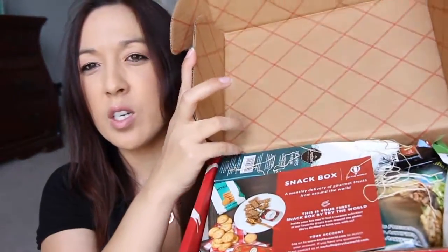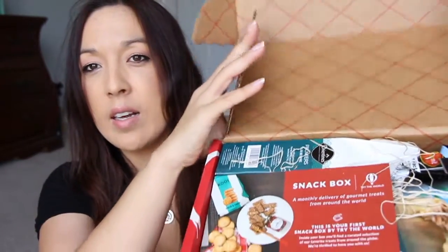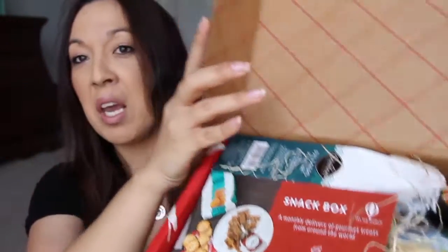They have great boxes — the box itself is decorated inside and outside. Here is the card, and the card says: 'A monthly delivery of gourmet treats from around the world. This is your first snack box by Try the World. Inside your box you'll find a curated selection of our favorite treats from around the globe. We're thrilled to have you with us.'